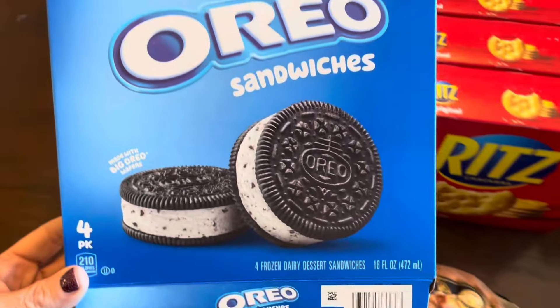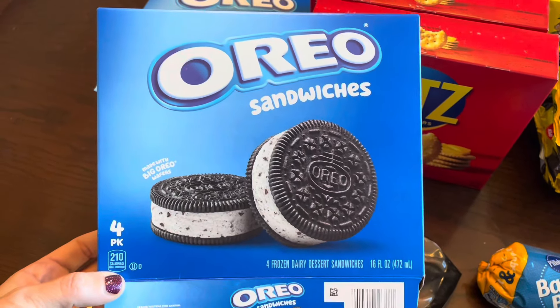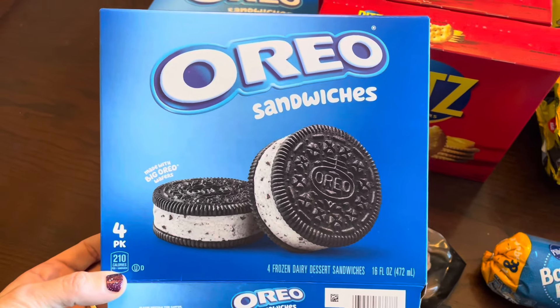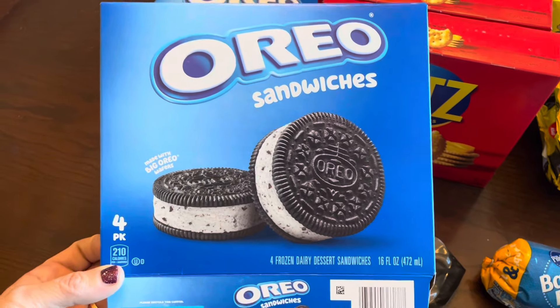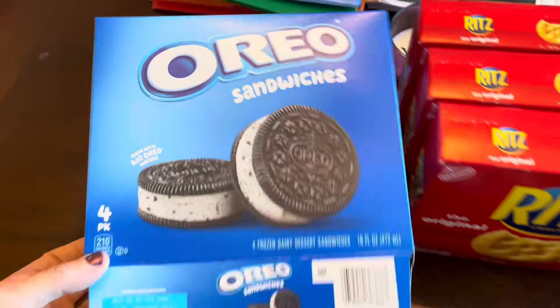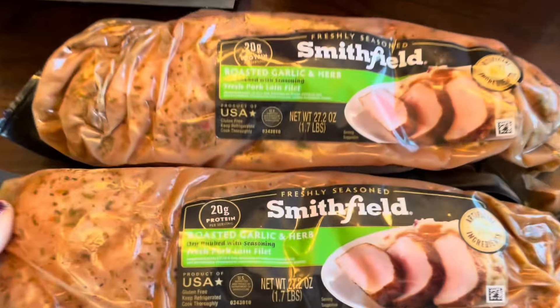I bought three boxes of Oreo ice cream sandwiches on sale for three ninety-nine a piece. Shopkick was giving back nine hundred kicks per box, which made these about twenty-five to thirty cents a box — a really good deal.